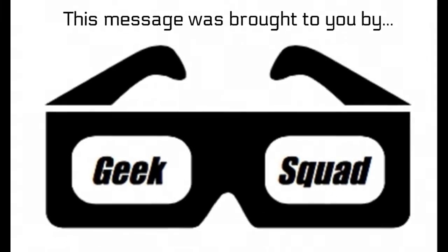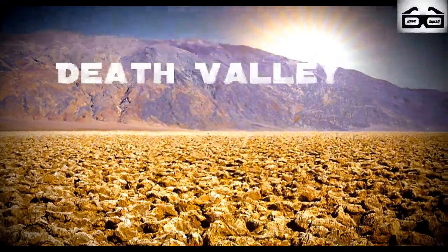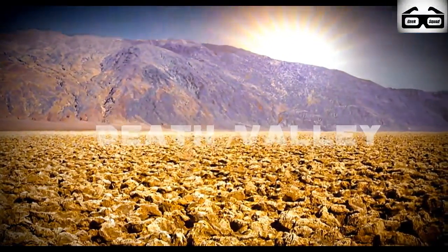Hello there, this is Geek Squad, here to deliver you a message on Death Valley. First, let's make sure you know what Death Valley is.